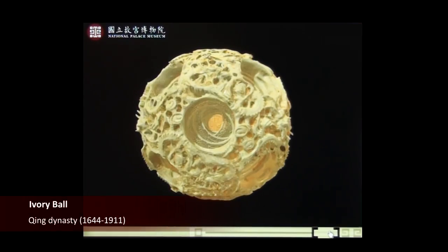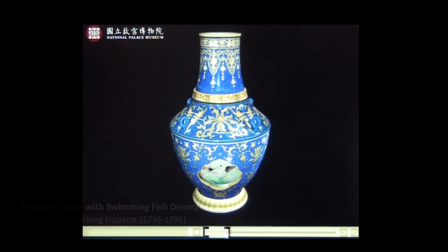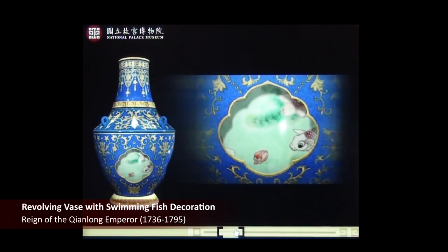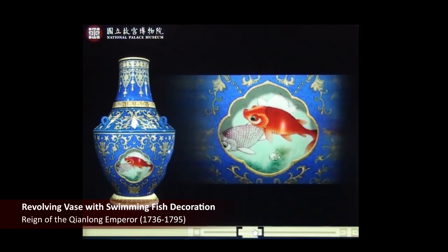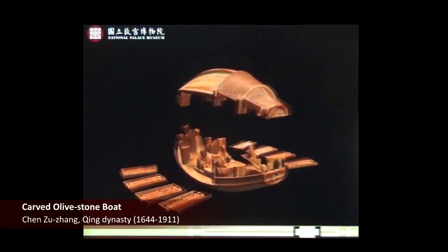Additionally, the museum has performed high-resolution 3D digital imaging of select items. Using its state-of-the-art 3D virtual artifacts exhibition system, visitors can explore the unique features of some of the institution's most prized objects.